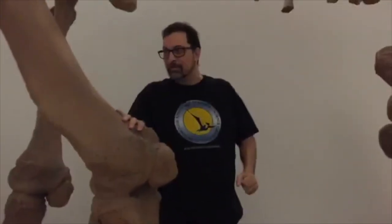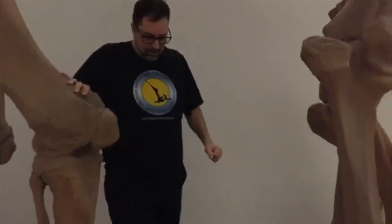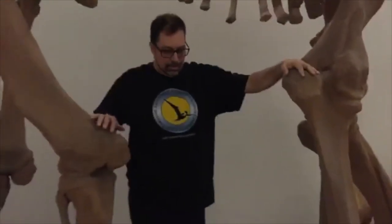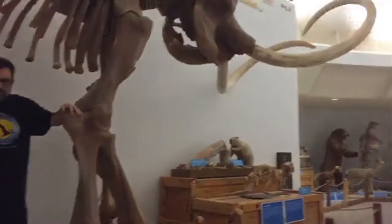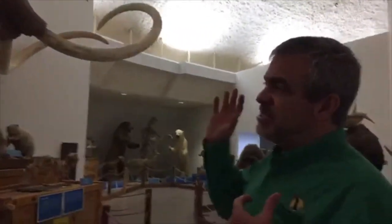We can tell things about this particular individual — it was a female, and she was very old. The other interesting thing is that it was found when they were digging to build a dam to create a reservoir in Utah. As they were digging, they hit these bones.